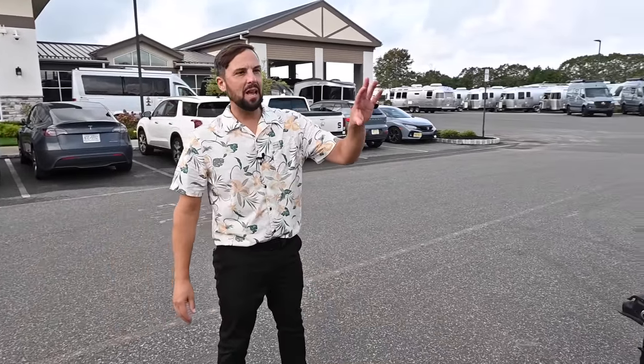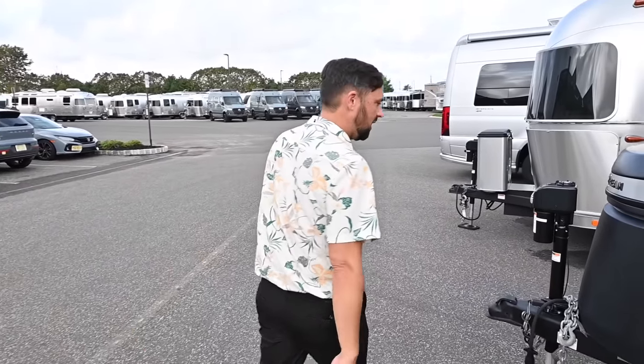We have a Basecamp REI out here, but it's not open because we have an identical one inside. We're going to head inside shortly.